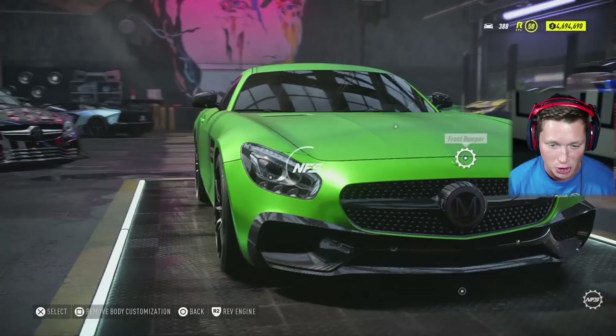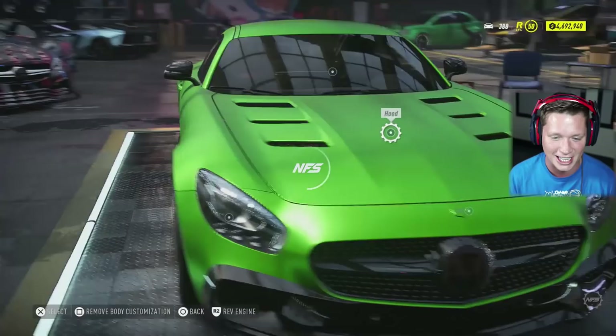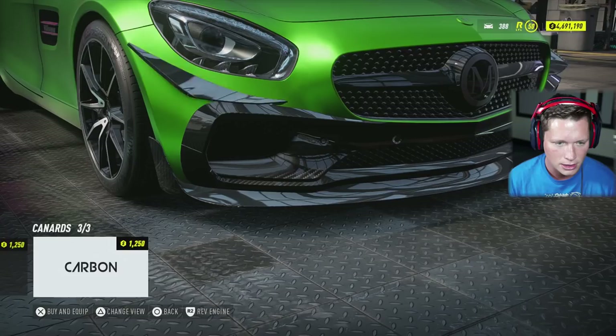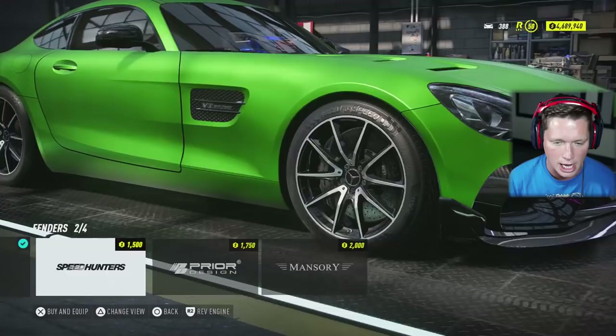We've got a Mansory kit or a Speed Hunters kit. I like carbon fiber, so I think we're going to go with the Mansory kit. Looks like we've got this hood or the Mansory hood — the prior design hood looks pretty good, I kind of want to keep the green on there. We've got a Mansory splitter up front, and a second Mansory splitter — I'm going to go with the second one, looks pretty nice. I don't think we're going to be able to put canards on here; having them up near the headlight was a little bit too much happening.